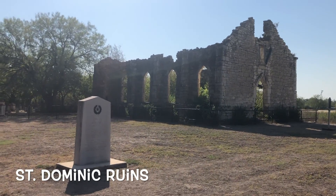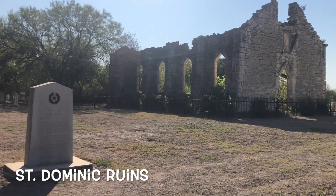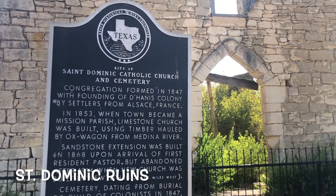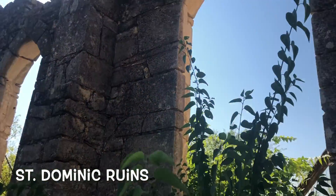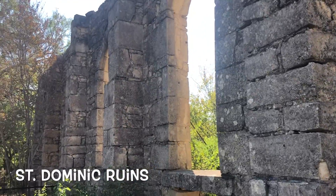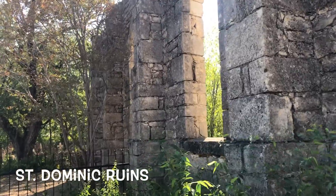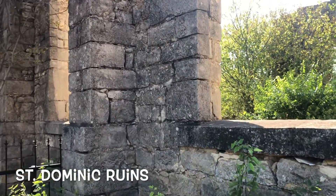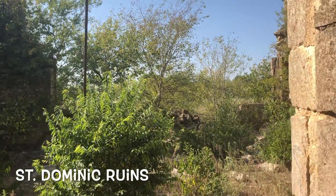Then I headed away from the San Antonio area and hit the St. Dominic Ruins — an old church that has fallen into ruin and is supposedly haunted. But I never stick around to see just how haunted it is. It's a good stop though: take a breath, stretch your feet, see some old buildings, be spooked a little. Hey kitty.